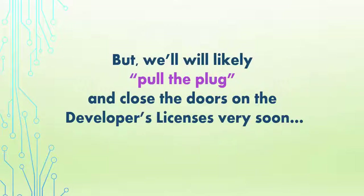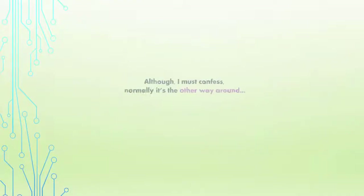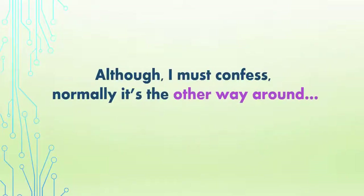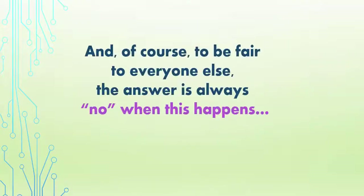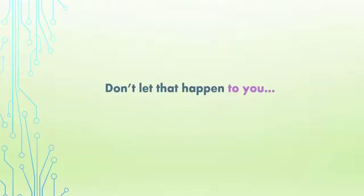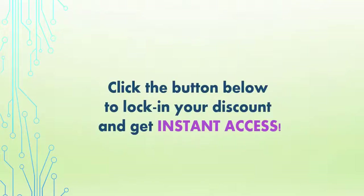Not only will you never be able to get such low pricing for this again, but we will likely pull the plug and close the doors on the developer's licenses very soon. Normally it's the other way around — people that don't upgrade end up begging to upgrade to the developer's license after the doors have closed, and to be fair to everyone else, the answer is always no when that happens.